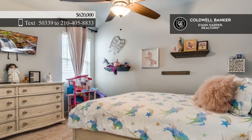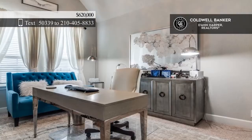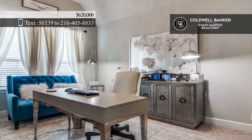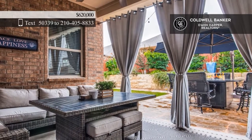The master retreat offers a private bath, including a garden tub. A bonus media room is perfect for an office or a game room. Call Sherri Johnson to make this home yours.